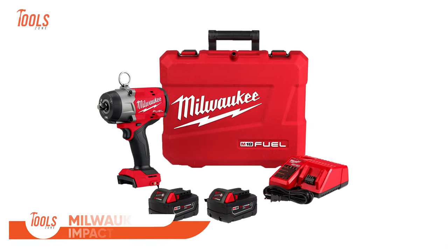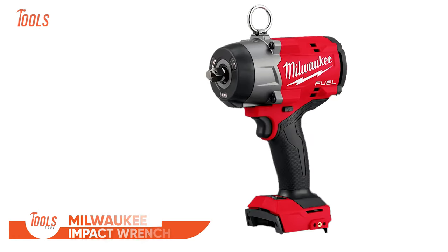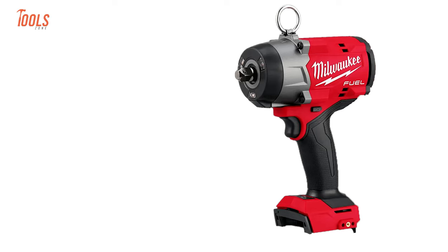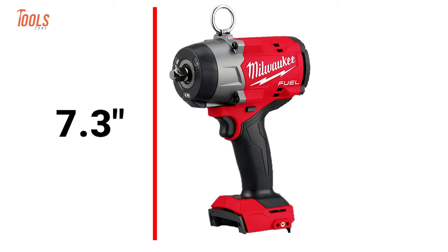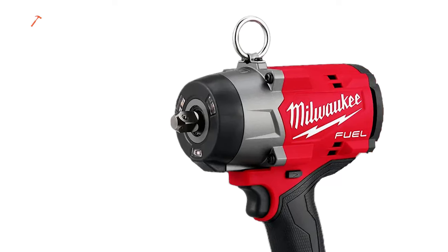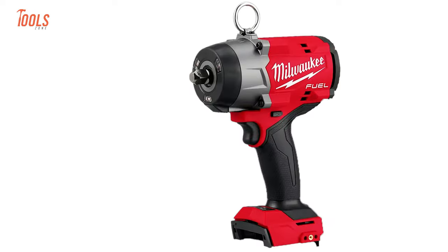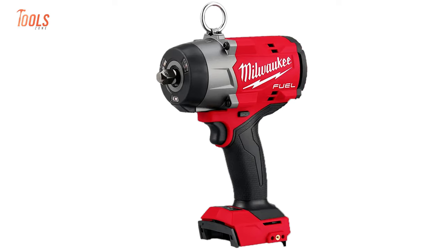The Milwaukee High Torque Impact Wrench is a powerful tool with impressive features. It's capable of delivering a staggering 900 foot-pounds of fastening torque, making it a go-to for tackling even the toughest jobs. Its compact size, measuring just 7.3 inches in length, grants users enhanced access in tight and confined spaces. The tool's robust design equips it to handle the most demanding applications on the job site, contributing to its long-lasting performance under heavy-duty use.